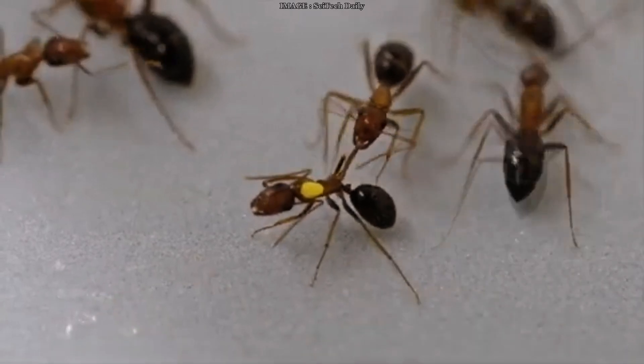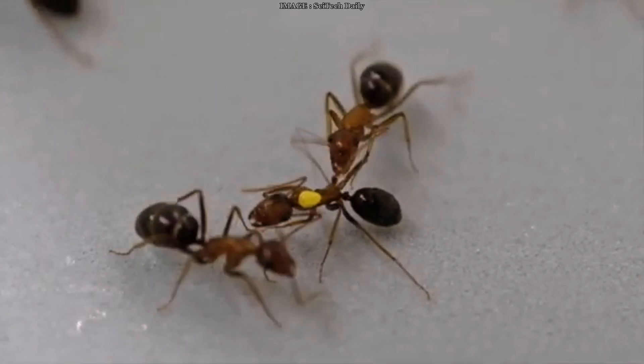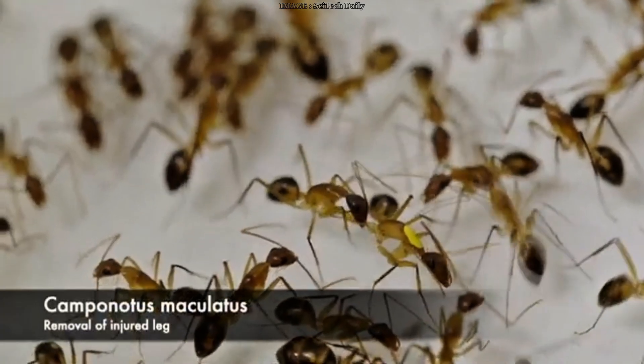No scalpels, no anesthesia, just mandibles and an incredible sense of purpose. Scientists have recently observed these ants doing something no one expected from insects — amputating the leg of a fellow ant to save her life.